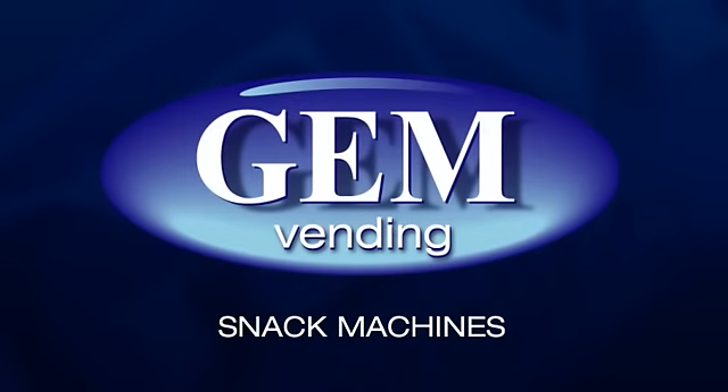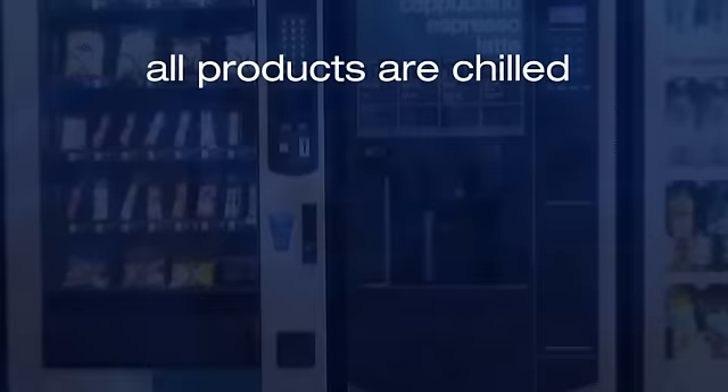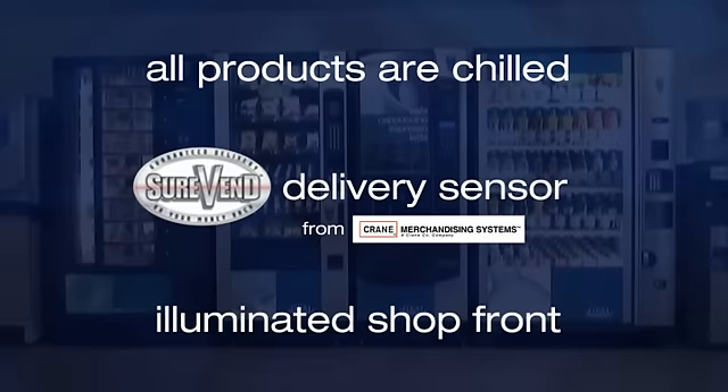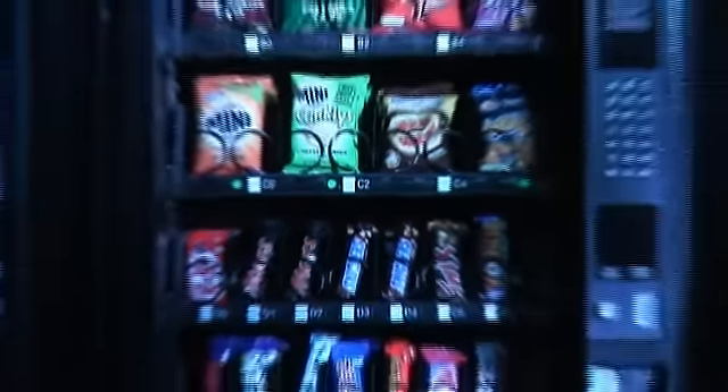Providing tasty snacks using the most reliable system is what our machines are all about. Our machines have so many features: all products are chilled, the sure-vend system ensures you always get your selections, and the illuminated shop front makes choosing from our very extensive and mouth-watering range a real pleasure.